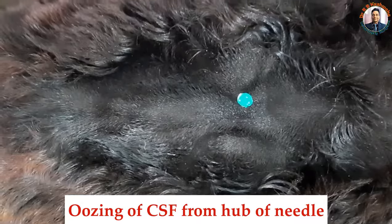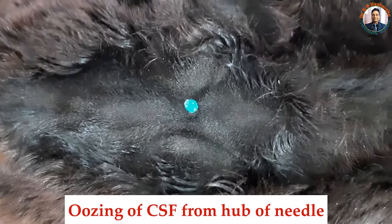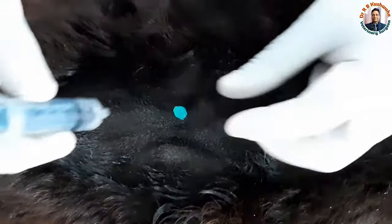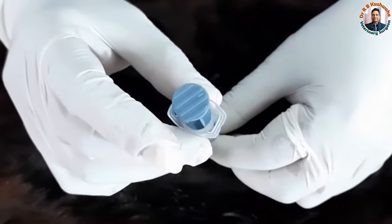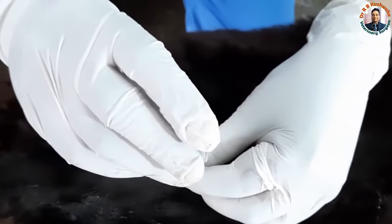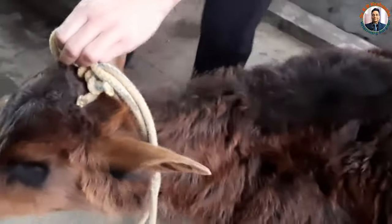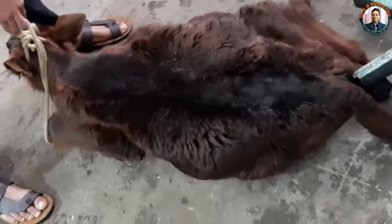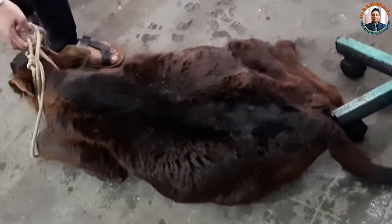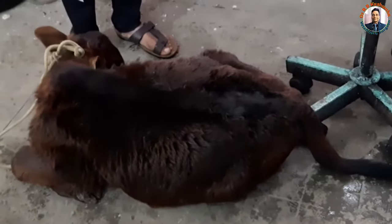This indicates that the needle tip is in the cerebrospinal fluid. Now I will give 1.5 ml lignocaine hydrochloride solution. The animal fell down — this is the effect of the lumbosacral spinal analgesia. The effect comes immediately.